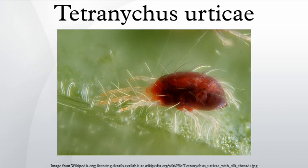Tetranychus urticae was originally native only to Eurasia, but has since acquired a cosmopolitan distribution.